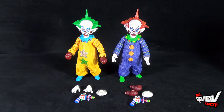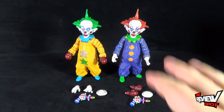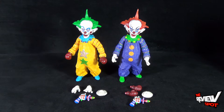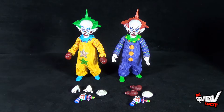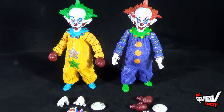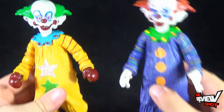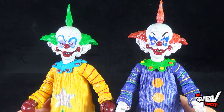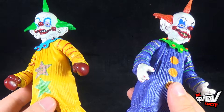So we got ourselves Tiny and Shorty out of packaging. Now again, it's the exact same figure — that's one of the reasons why Spot wanted to do the review at the exact same time. No sense in really doing two separate videos for essentially the exact same figure. The only real difference between the two is that they just changed out the paint.